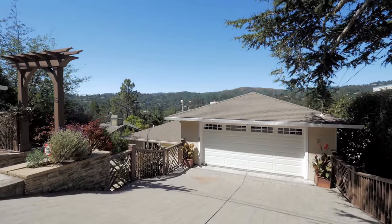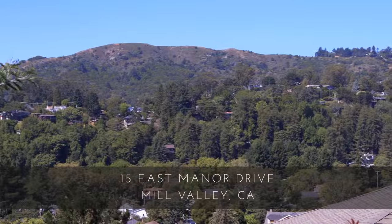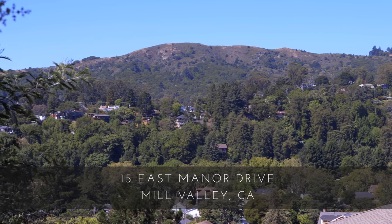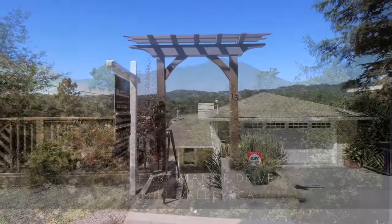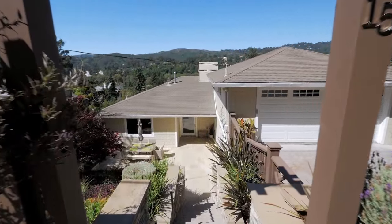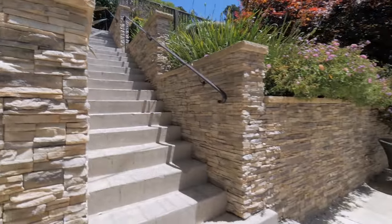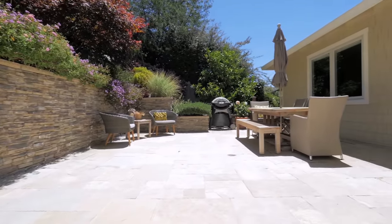Nestled on a quiet cul-de-sac, 15 East Manor Drive perfectly embodies the California lifestyle, seamlessly integrating indoor and outdoor living spaces. A beautifully landscaped terrace garden welcomes you to the home. Lavender, lemon trees, and a Japanese maple thrive in the sunny microclimate.